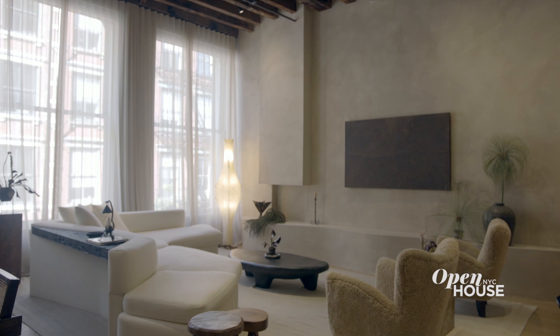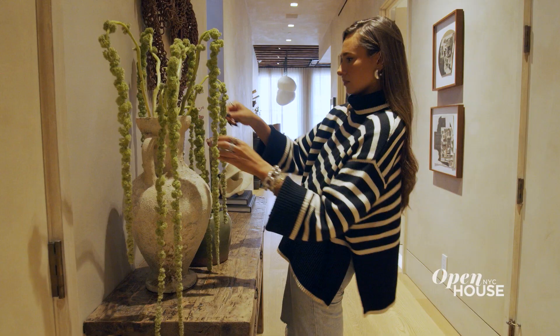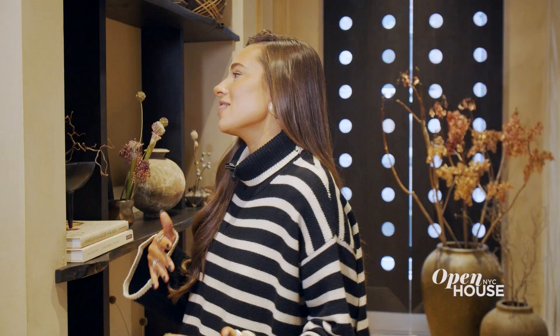Hi, Open House. I'm Danielle Bernstein of We Wore What. Welcome to my Soho loft. I was really excited to finally have a space that I could make my own and really share my design aesthetic with the world.